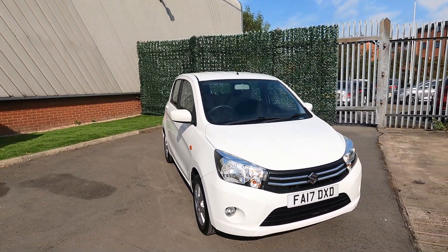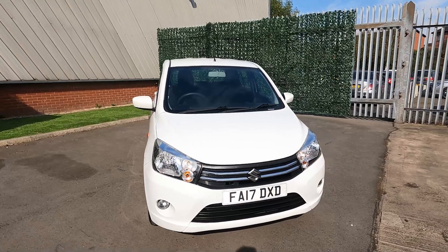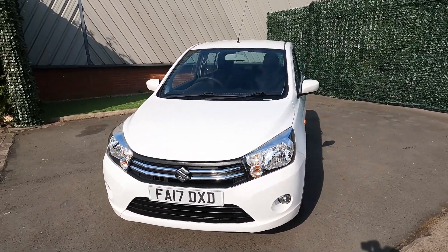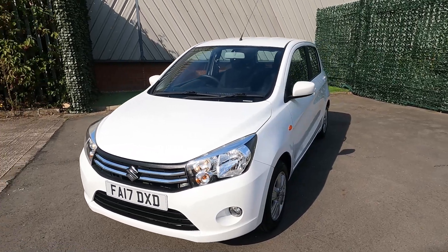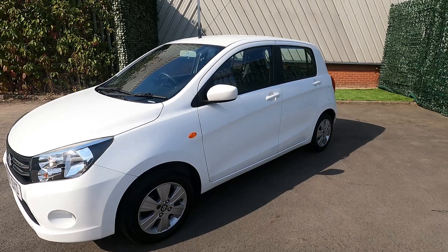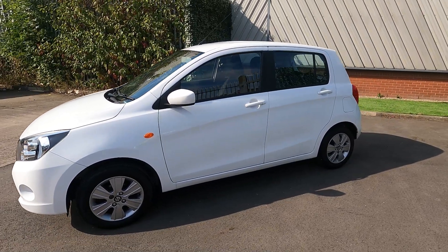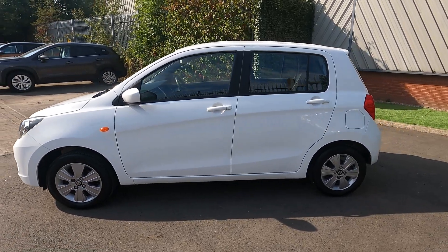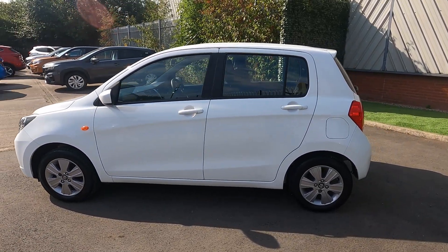Hello and thank you for clicking on our vehicle advert. I'm Georgia here at Luscombe Suzuki and it's my pleasure to be showing you around this 2017 Suzuki Baleno SZ4, finished in superior white. This is a rare 1.0 automatic petrol hatchback with two previous owners and it's done just over 58,000 miles.